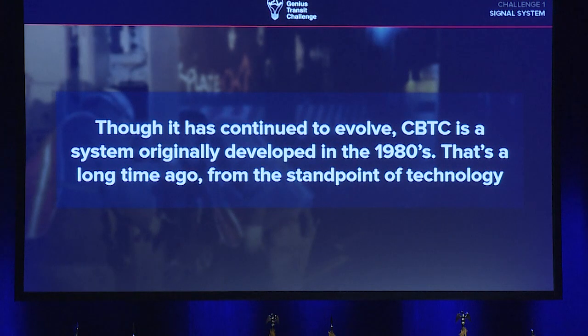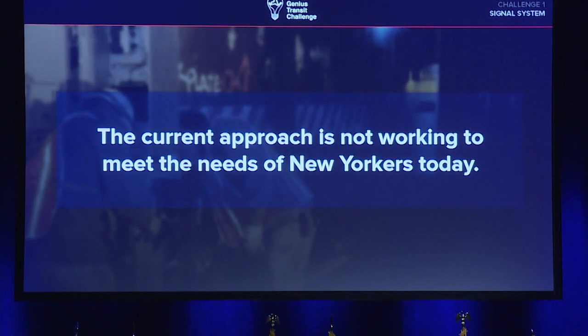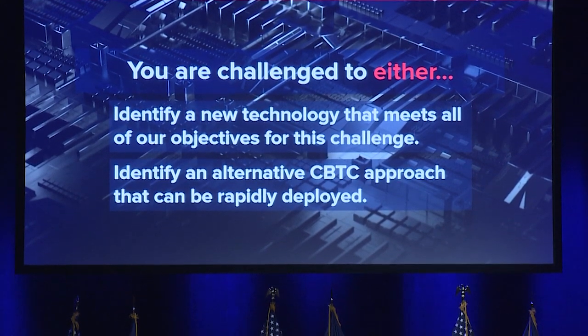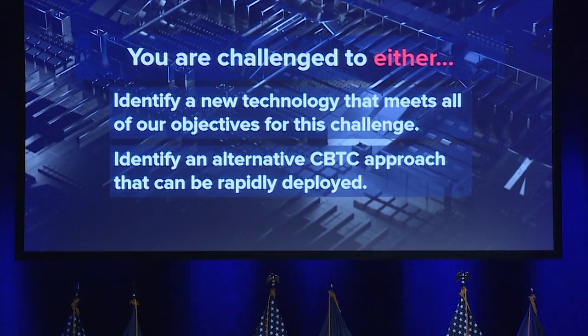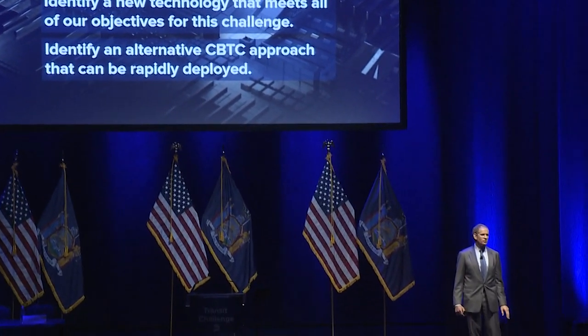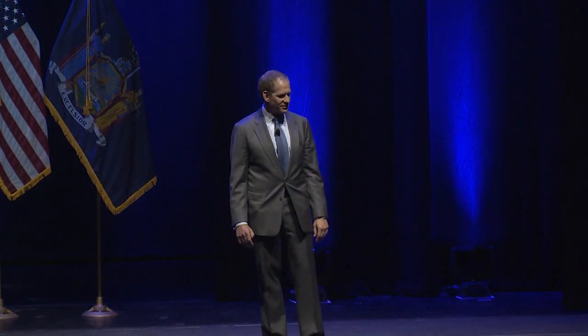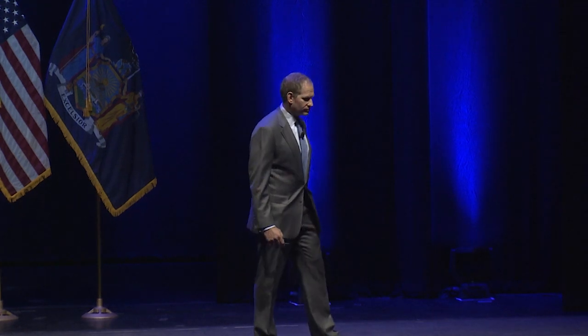Thinking about CBTC — although it has been deployed successfully on a couple of lines, it is a technology originally developed in the 1980s, and that's a long time ago by technology standards. So we wanted to both acknowledge that the current state of affairs is not working and challenge all the smart folks in this room to take one of two approaches: either identify a new technology that will meet all of the objectives we've laid out for this signals challenge, or identify an alternative CBTC approach that can be more rapidly deployed. Throughout the audience today there are experts in signaling with red tags — we hope you'll find them and engage with them at the end of the event. Thank you.